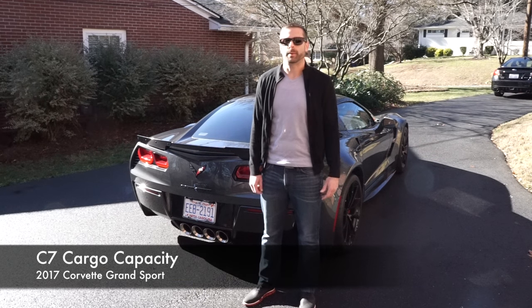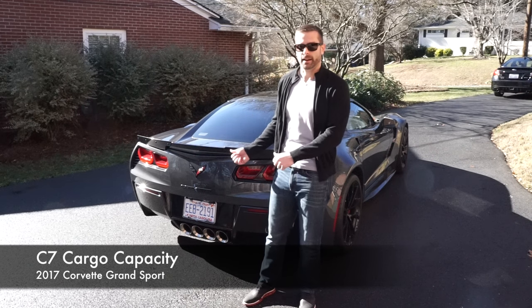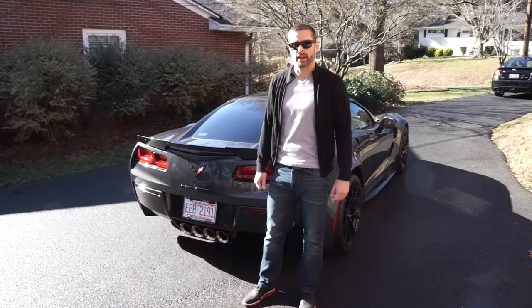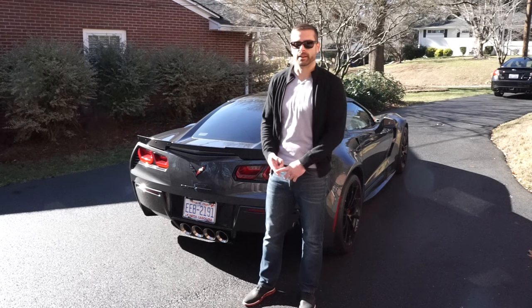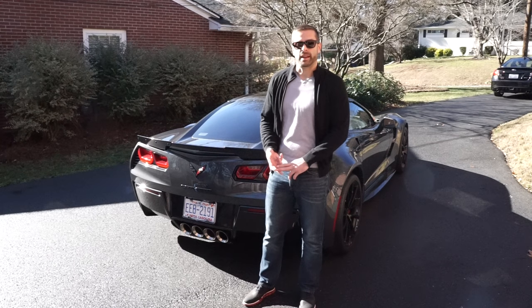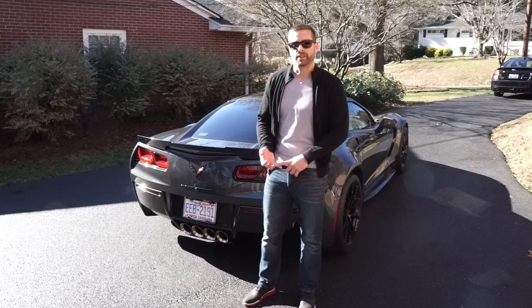Hey guys, I'm Eddie and in this video I'm going to be showing you what fits into the back of a 2017 Corvette. This also applies to any C7 Corvette, whether it be a Grand Sport, whether it be a Stingray, a Z51 or a Z06.